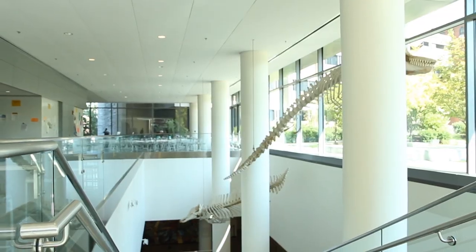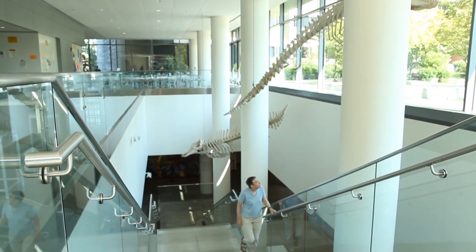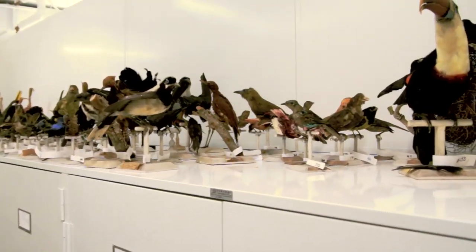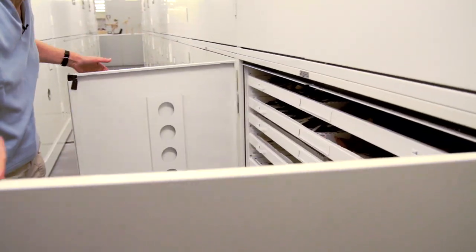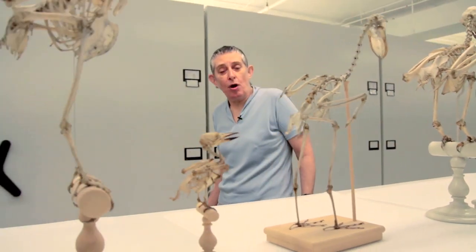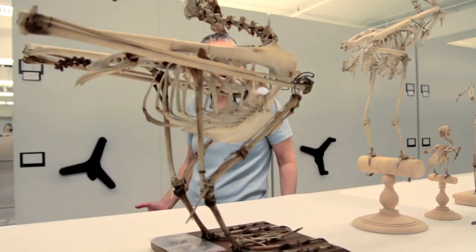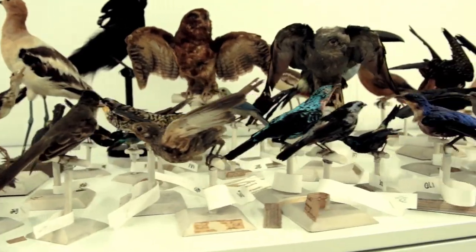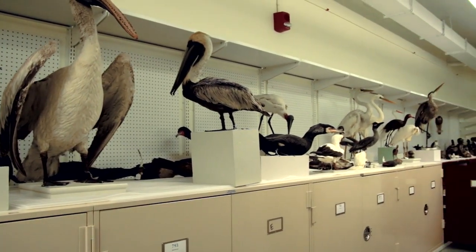We'll look at the mechanics of it in a minute, but first let's take a field trip and look at a few woodpeckers. We're at Harvard University at the Museum of Comparative Zoology — one of the great natural history museums of the world. We're in the ornithology department here.